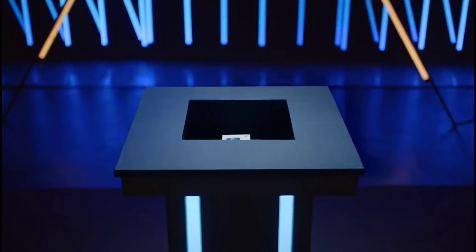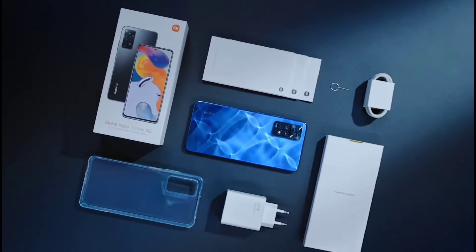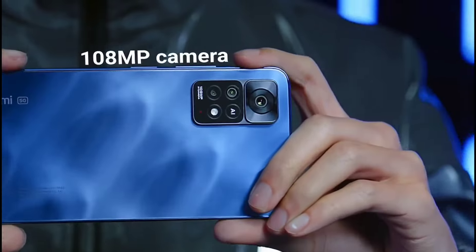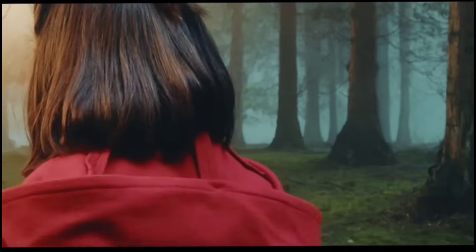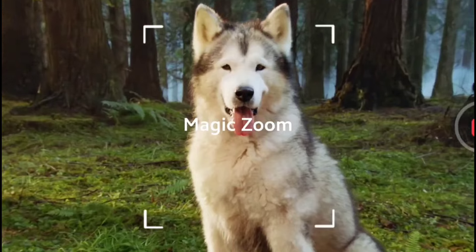Xiaomi is the world's third largest smartphone manufacturer. It has a range of high-quality yet affordable phones and is very often unbeaten on value for money. It sells handsets under loads of sub-brands including Redmi, Poco and Black Shark. If you are looking to buy an amazing Xiaomi phone in 2022, then this video will help you out in choosing the best one.